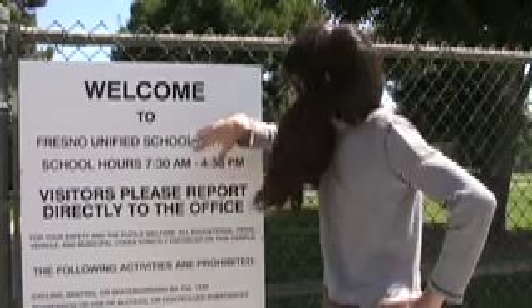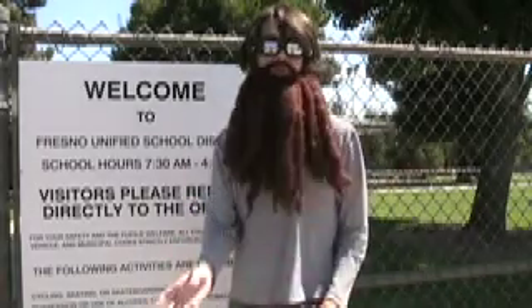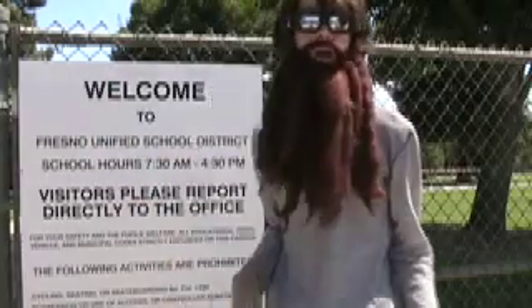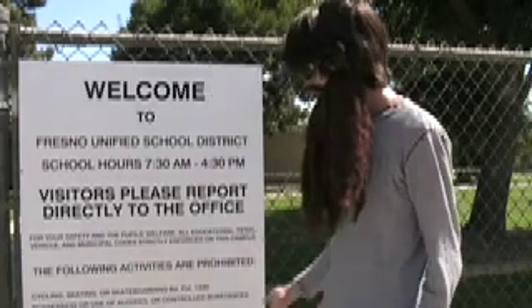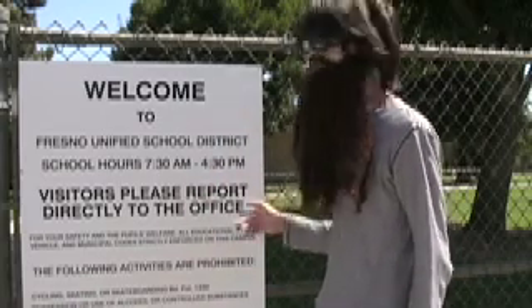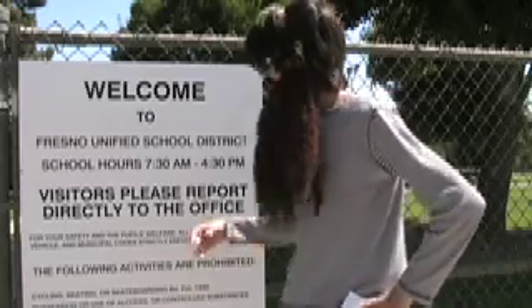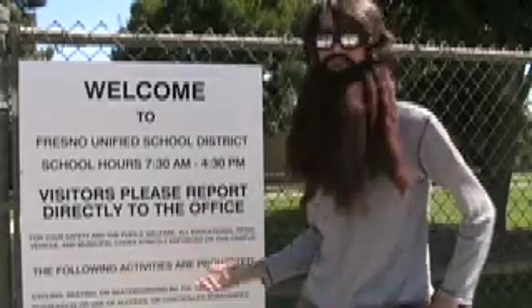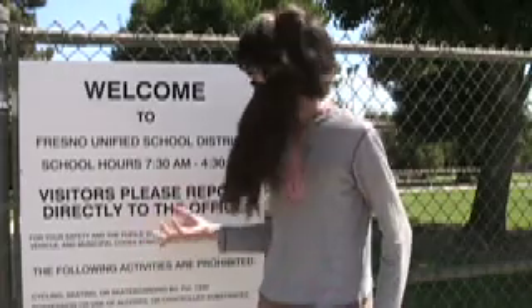This sign right here helps describe and actually tells the passerby what rules, what laws, and what things are permitted or not permitted at the school. I think the community gives input into what they want out of their schools. It tells visitors when school hours are, that they have to directly report to the office, and it tries to enforce the safety of the students and the school in general through these rules.